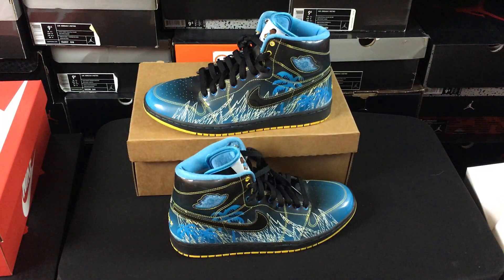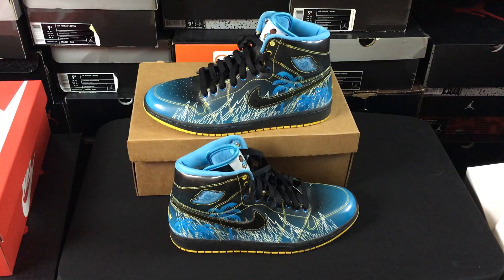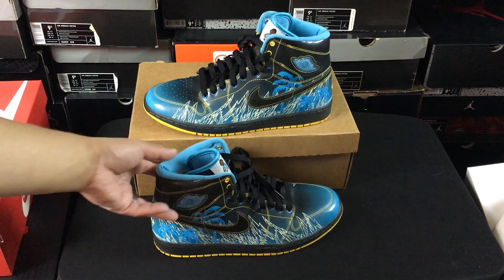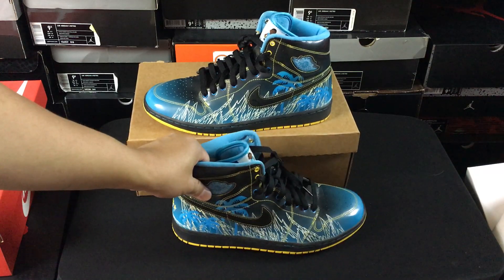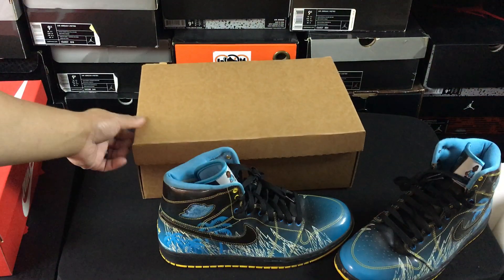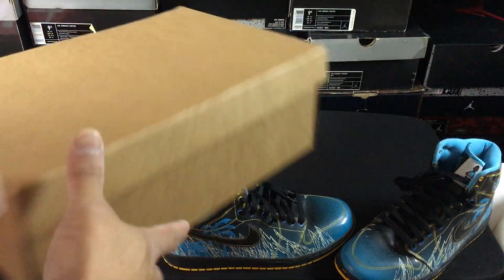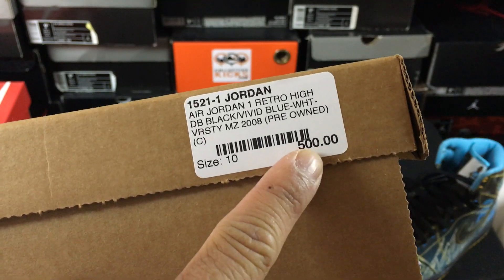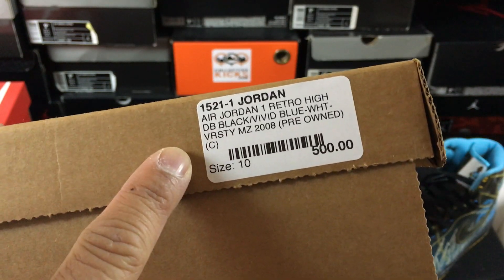I am missing the Air Jordan 2, so if anybody has an Air Jordan 2 in a size 9 to 10, I'm looking for DS or close to DS with original box. This is one I had to settle on without the original box, but the price point was incredible — so incredible that I couldn't pass it up. It was much cheaper than what you might think.